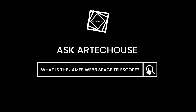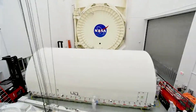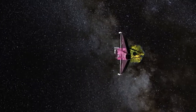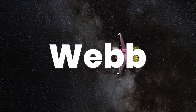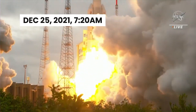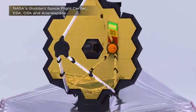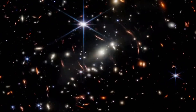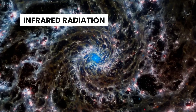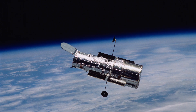What is the James Webb Space Telescope? NASA's James Webb Space Telescope is the largest, most powerful space telescope ever built. Often referred to as JWST or Webb, the telescope was launched on December 25th, 2021, at 7:20 a.m. Webb is equipped with high-resolution and high-sensitivity instruments that collect data on infrared radiation, allowing it to view objects too old, distant, or faint for the Hubble Space Telescope.